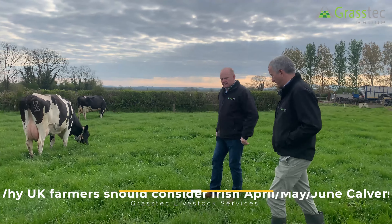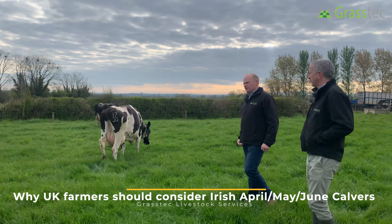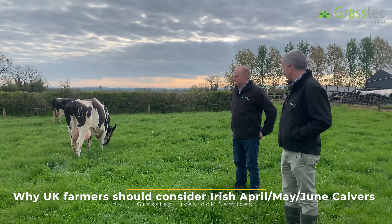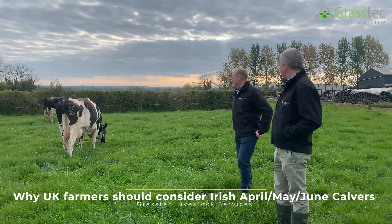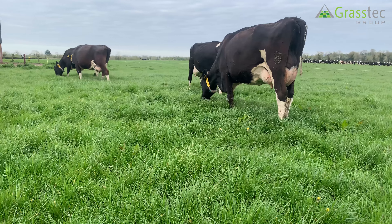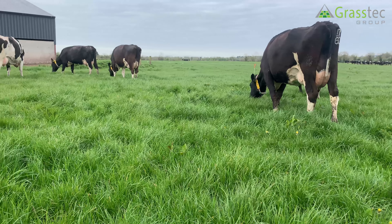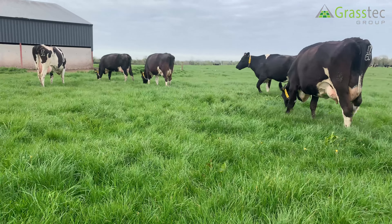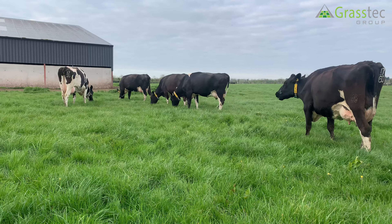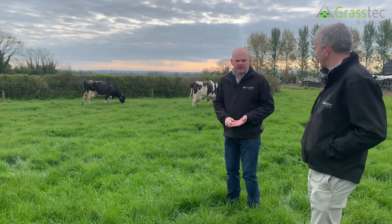Matthew, in the UK, what's different to the Irish system? Here we probably have a 90% spring calving system, and for your trip here today we're looking at some April, May, and June calvers. What's the relevance of a calver like that for the UK market? Summer milk production is favoured in the UK — the seasonality payments are positive from July onwards, so April/May calving cows are beneficial for that milk contract.